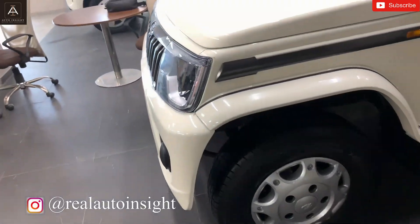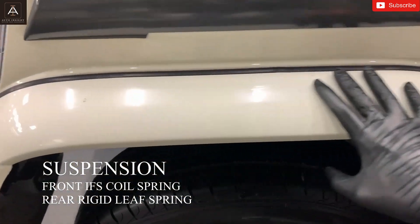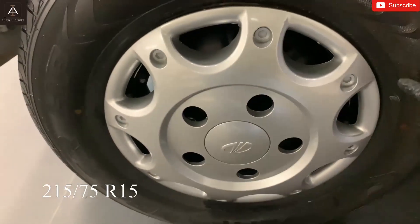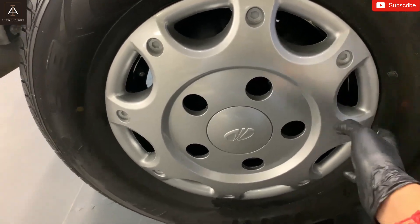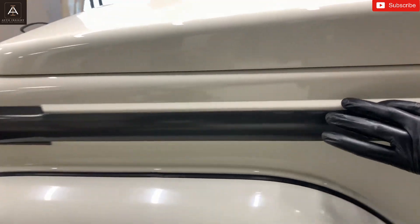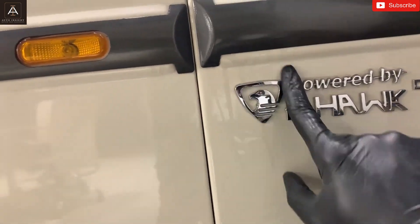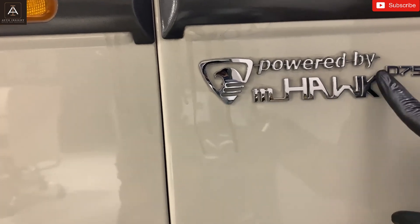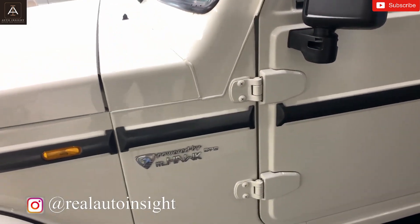Here we can see the side profile and the car is actually looking so good. We get quite big wheel arcs — just look at the size. These are 15-inch wheels, which are not alloy; these are wheel covers. You will also get a tool kit for this. Over here we get the indicator and this is a steel treatment, not plastic. There is the mHawk badge — powered by mHawk — which is quite popular. There is also the D75 badging, which means D for diesel and 75 refers to 75 bhp.